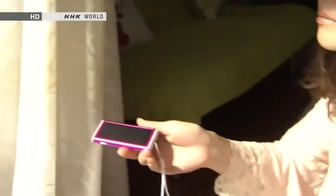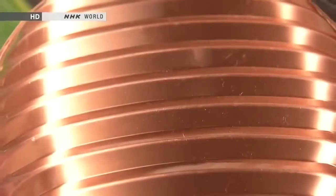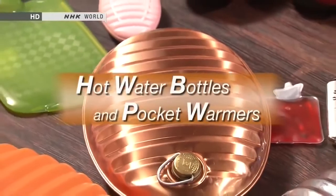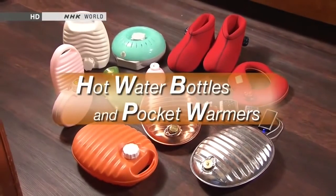New examples include hot water bottles filled with hot spring water and rechargeable solar-powered pocket warmers. The Japanese today are taking a fresh look at these traditional heating devices for their energy-saving advantages. On this edition of Begin Japanology, our theme is hot water bottles and pocket warmers, and we'll see what these traditional heating devices reveal about Japanese ingenuity.